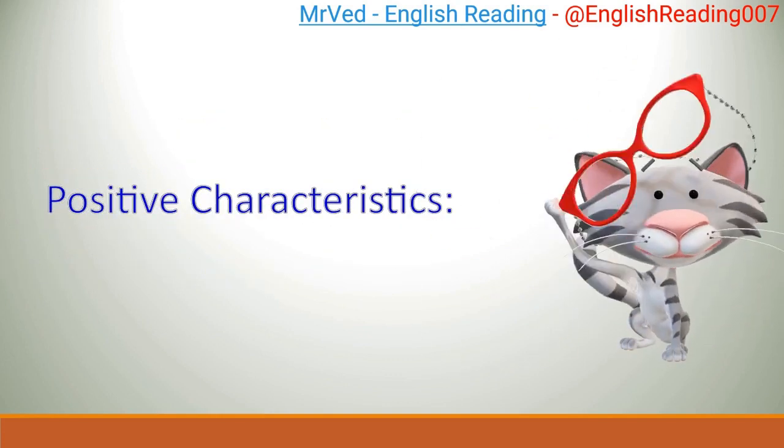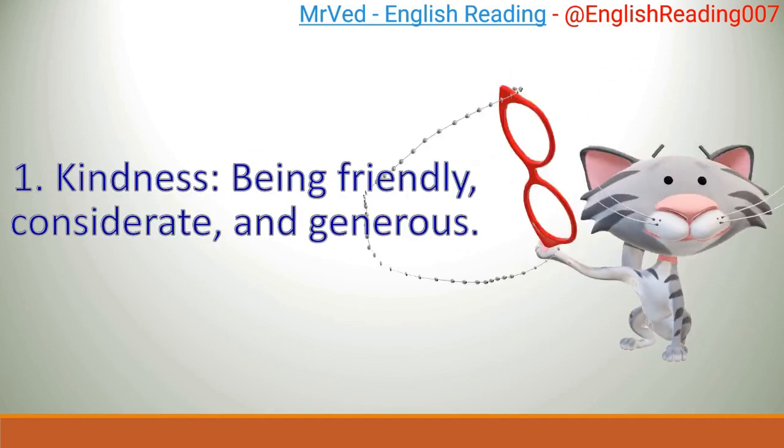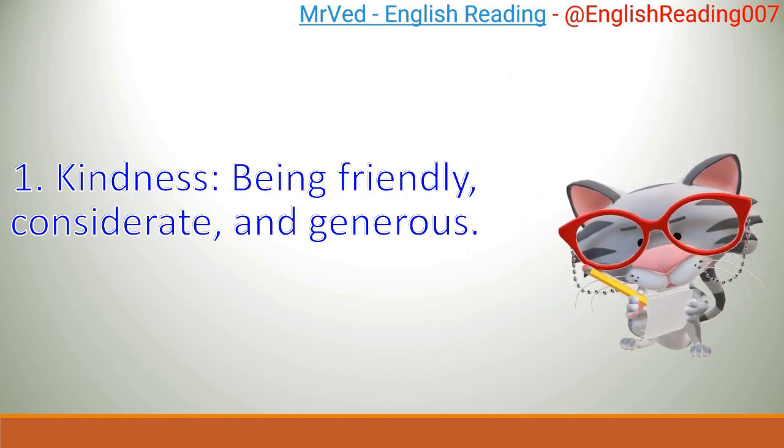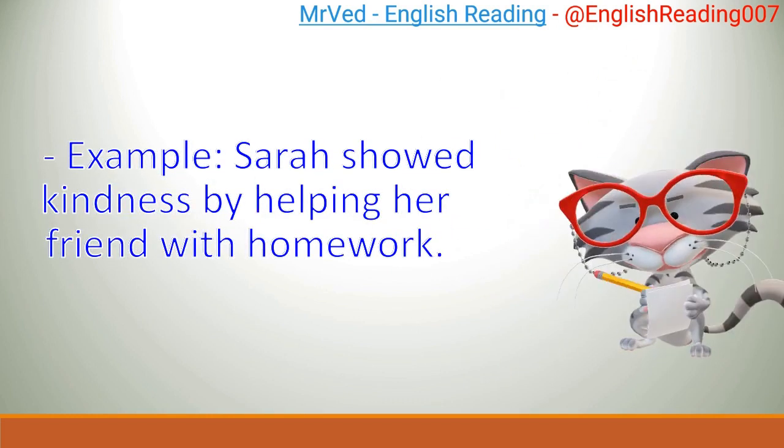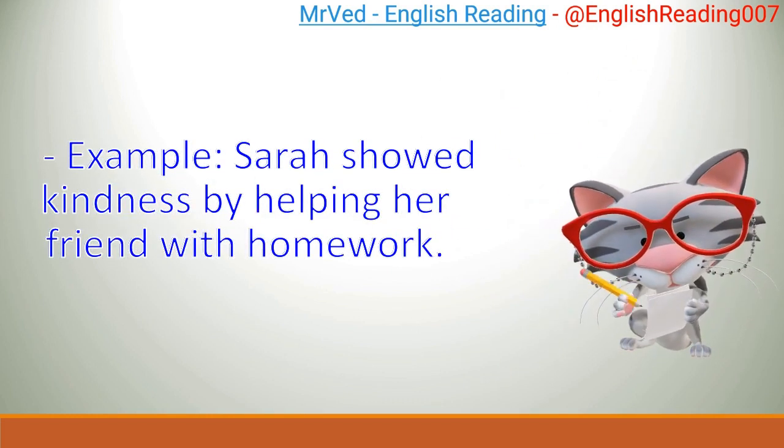Positive characteristics. 1. Kindness: being friendly, considerate, and generous. Example: Sarah showed kindness by helping her friend with homework.